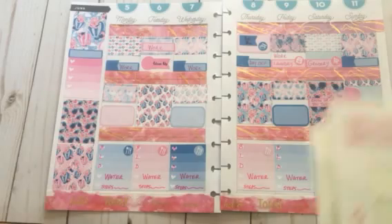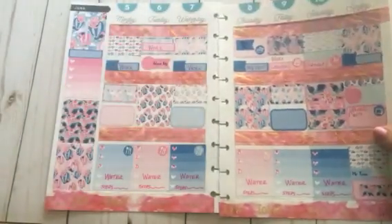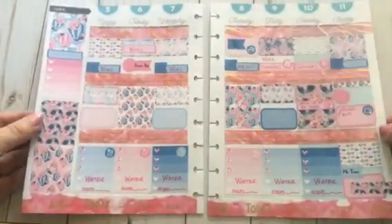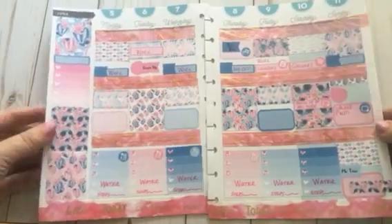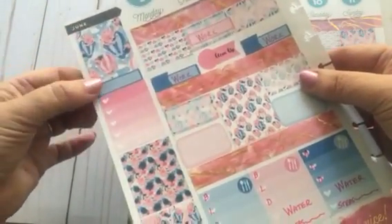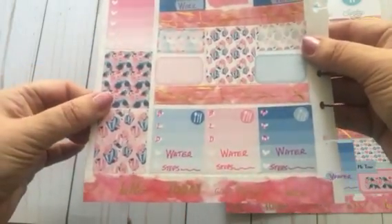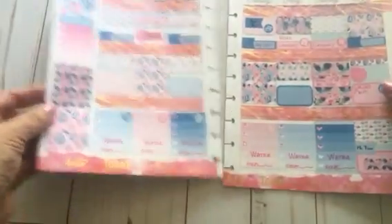These are the stickers — there were quite a few, and this is about as close to a no-white-space spread as I have ever done with stickers. I just really love this beautiful pink and blue hot air balloon floral design — very pretty, very soft, very feminine.